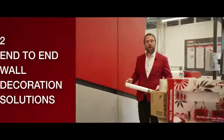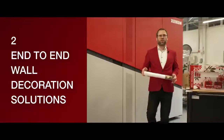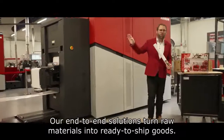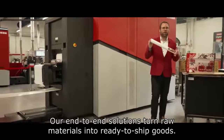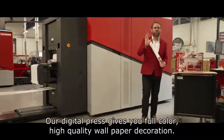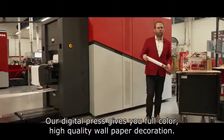Reason number two: our end-to-end wall decoration solution. With end-to-end we really mean that you're taking in raw materials and at the end you get ready-to-ship goods. Inside there's a digital press that delivers you full-color, high-quality wallpaper decoration.